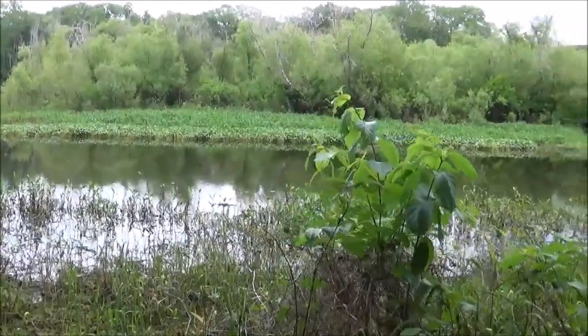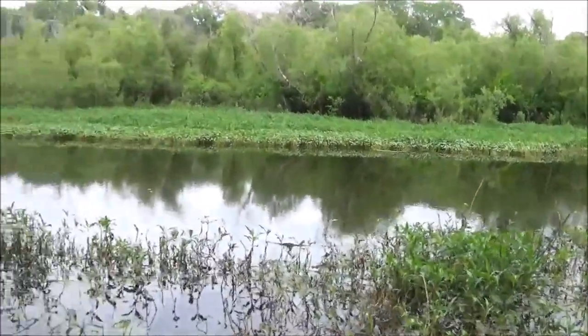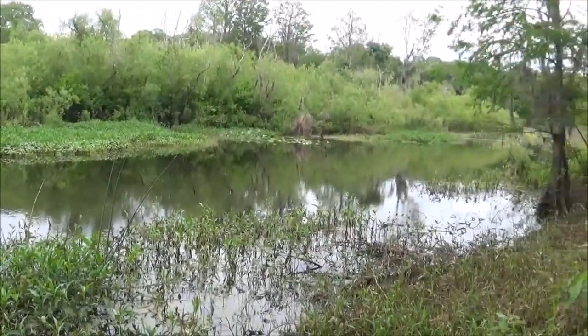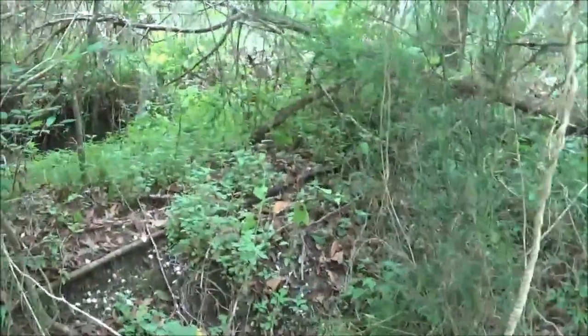The Witlacoochee River is a lot like the Wekaiva River, and they both flow north into the St. Johns.